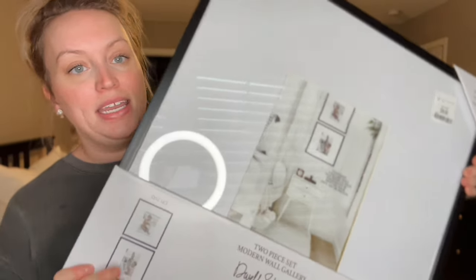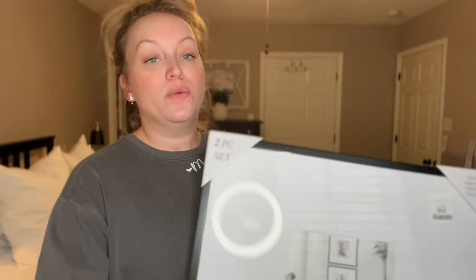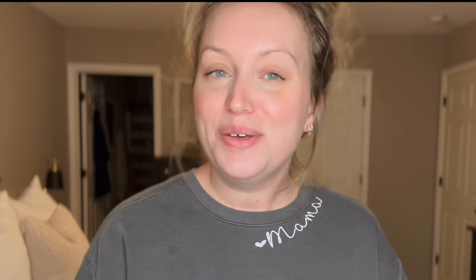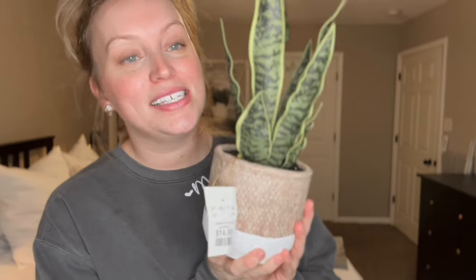The next thing I got from the HomeGoods and TJ Maxx combination store was these really large matted frames — it comes with two in a pack for $40. I want to use these in my room. Originally I thought maybe over the bed, but now I have another spot in mind. I'm going to look for something else over the bed and maybe put the frames over here with pictures of me and my husband. I already put a picture in this frame — this is my family. Another gold accent. My husband told me I can't go to HomeGoods without picking up a faux plant. I got this snake plant for $14.99.